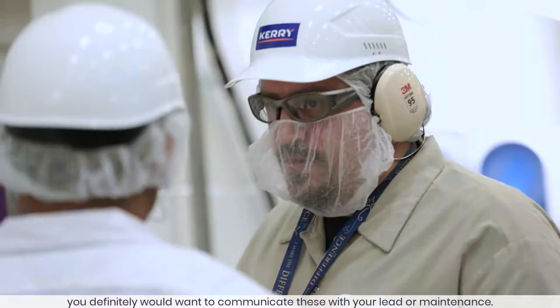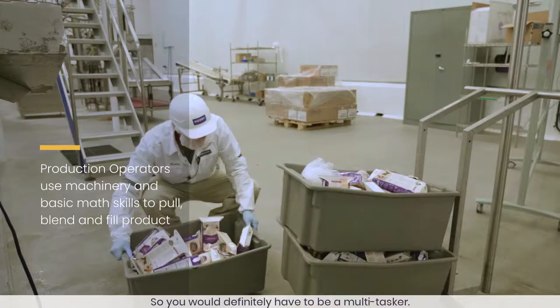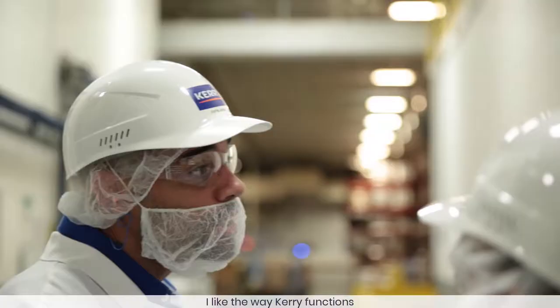Any deviations that we have on the machine, you would definitely want to communicate these with your lead or maintenance. So you would definitely have to be a multi-tasker.